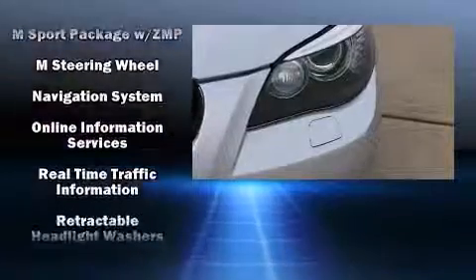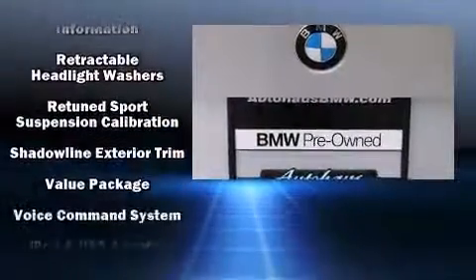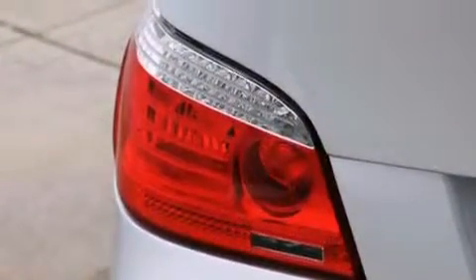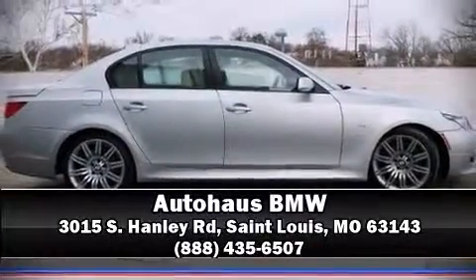A CARFAX history report provides you peace of mind by detailing information related to past owners and service records. We'd also be happy to help you arrange financing for your vehicle. Call now to schedule a test drive.